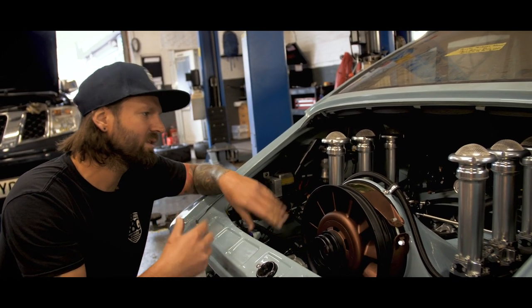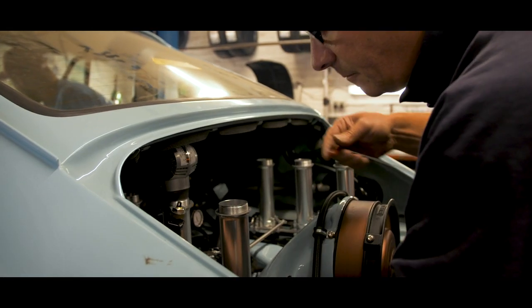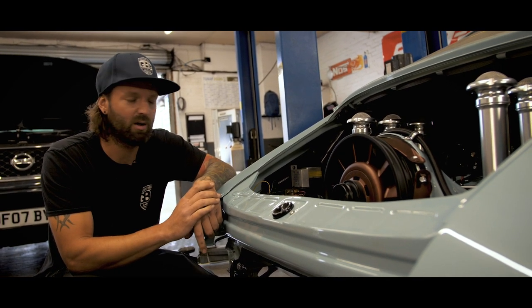We'll probably go into more detail on it later on because if I talked about it now we'd be here for two or three hours. So let's just do a quick whip round of the car and give you an update on exactly where we are.